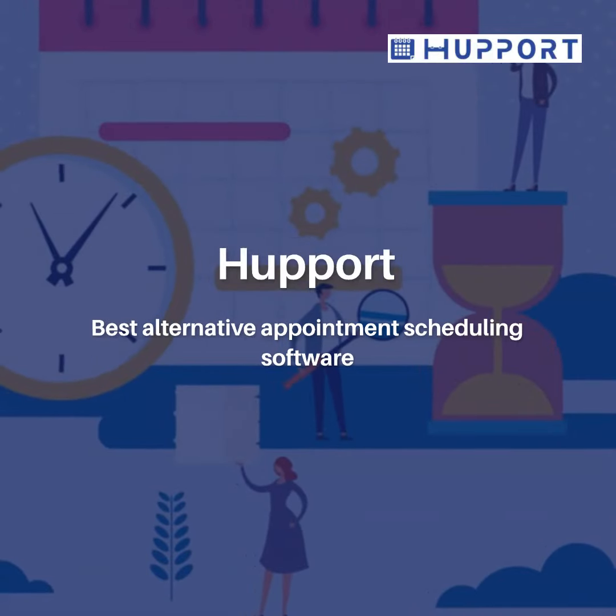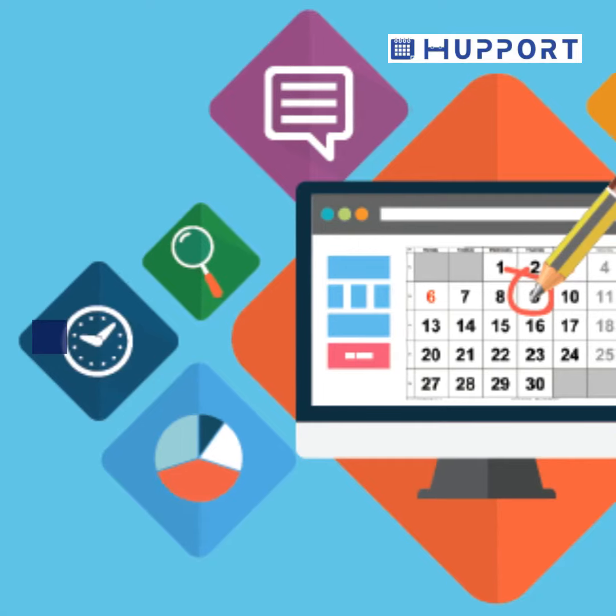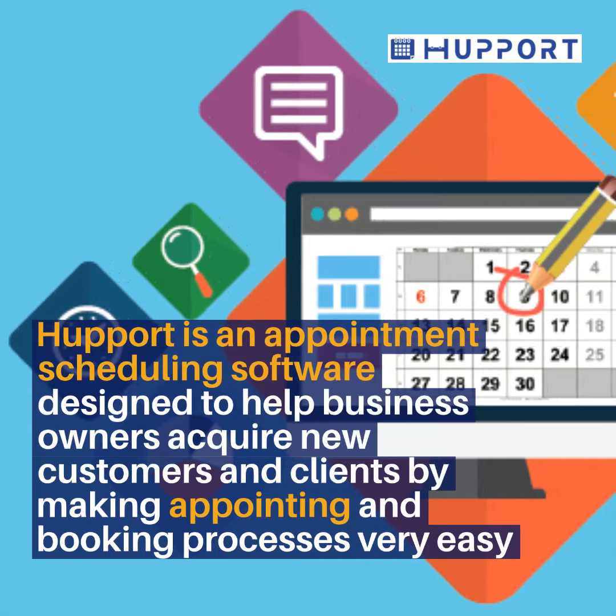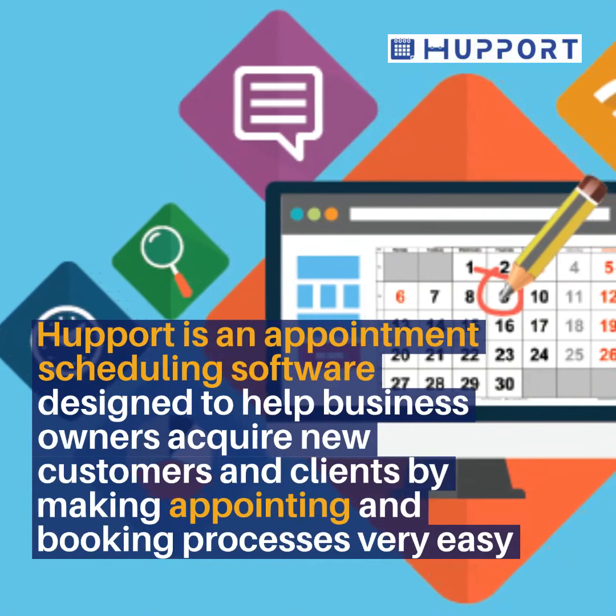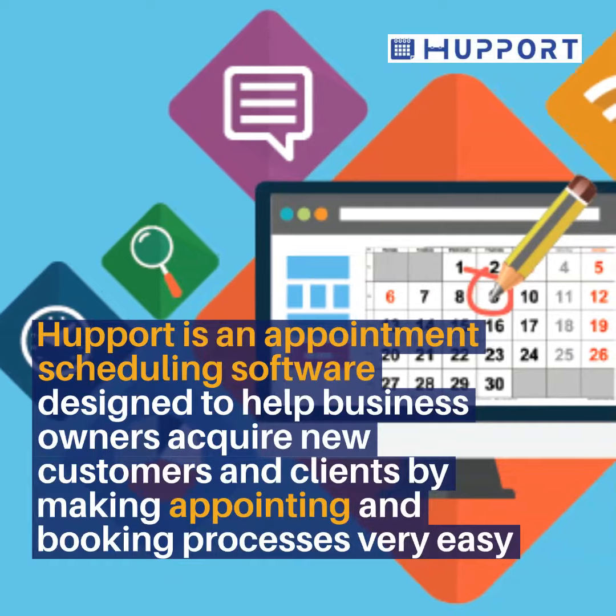Hapot: Best alternative appointment scheduling software. Hapot is an appointment scheduling software designed to help business owners acquire new customers and clients by making appointing and booking processes very easy and efficient.